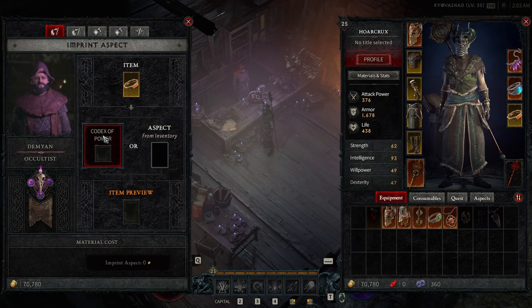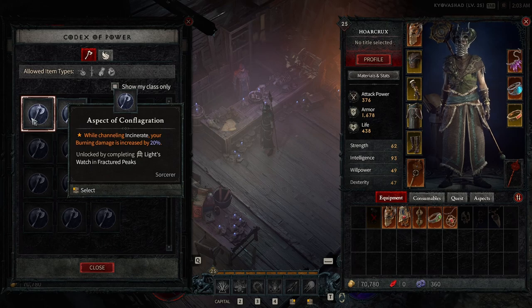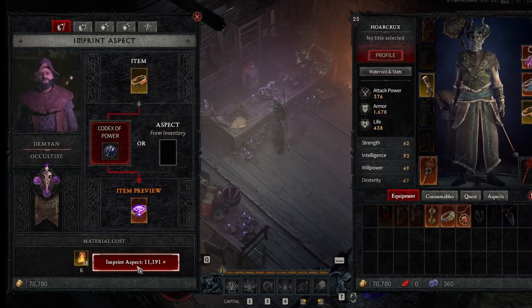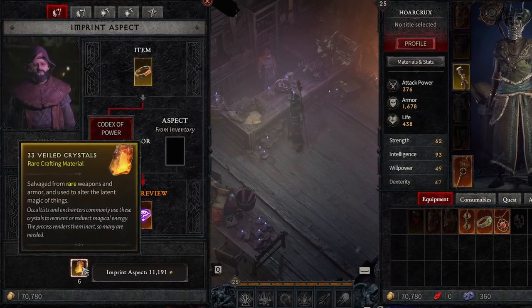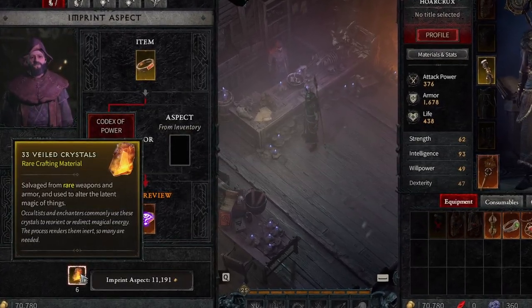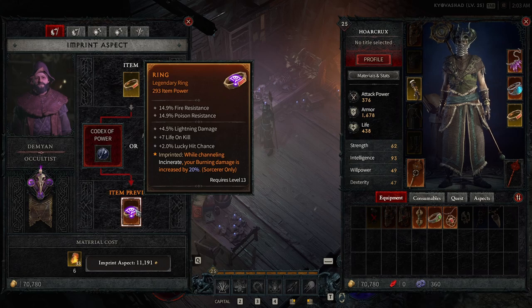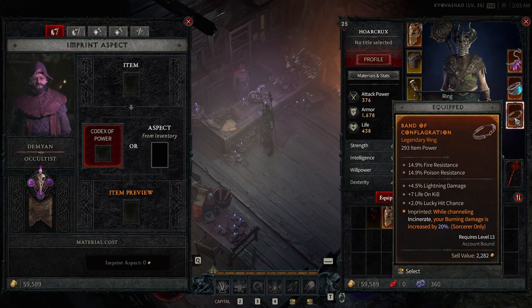Put the ring back in and use the codex of power for the sorcerer specifically. For my ring I only have two aspects currently — we'll use the Aspect of Conflagration. Click it, and it will ask you to use a significant amount of gold and also veiled crystals. You get veiled crystals by salvaging your armor, which I'll discuss in a moment — you want to be salvaging your armor, not selling it. Go ahead and imprint this aspect; it's going to make the item legendary, and the star icon indicates when channeling Incinerate your burning damage is increased by 20% on the sorcerer.